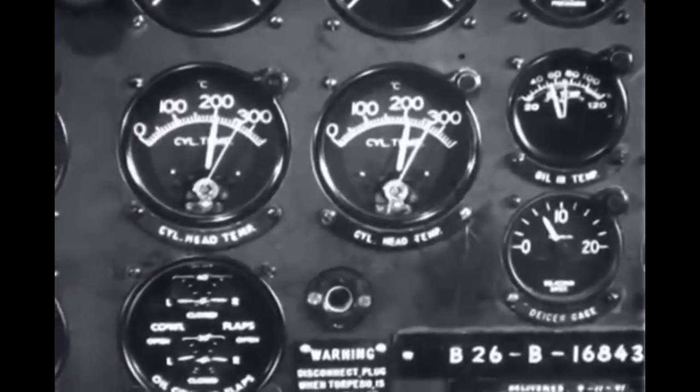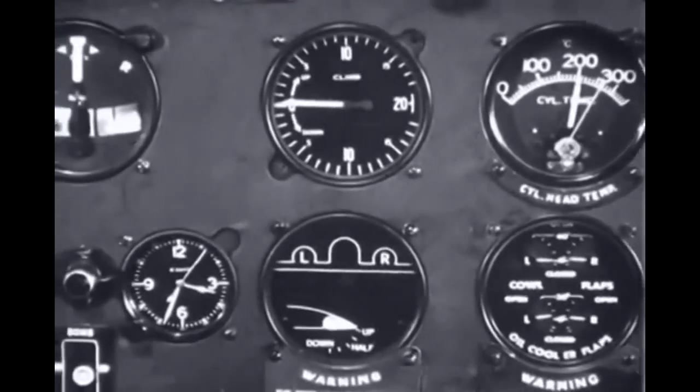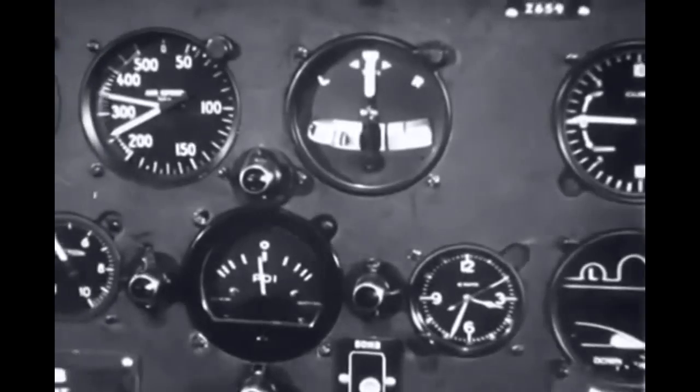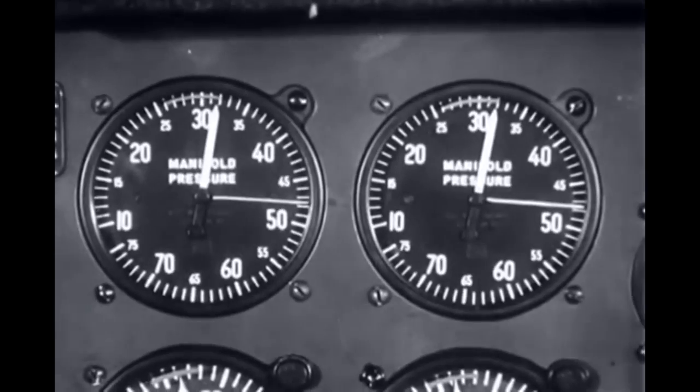Regardless of the number installed, there is not one in excess, and not one that the pilot would willingly do without. For every engine, there are gauges to report such things as the manifold pressure.